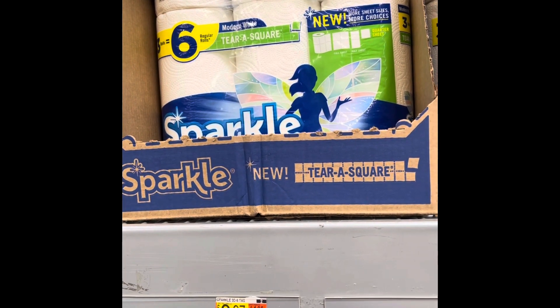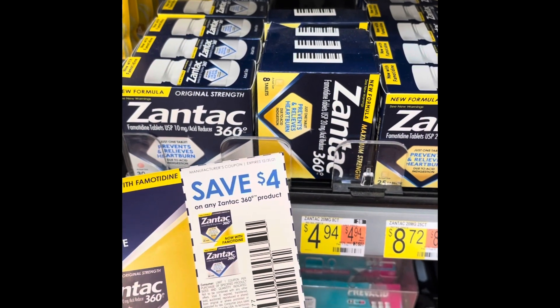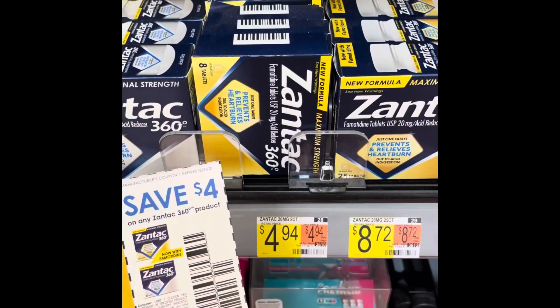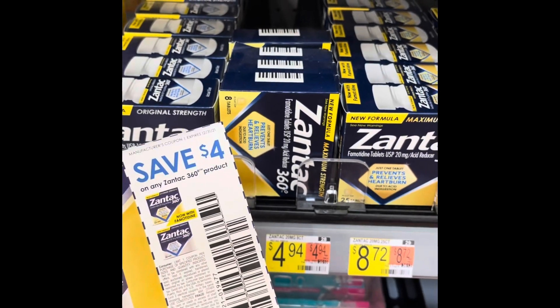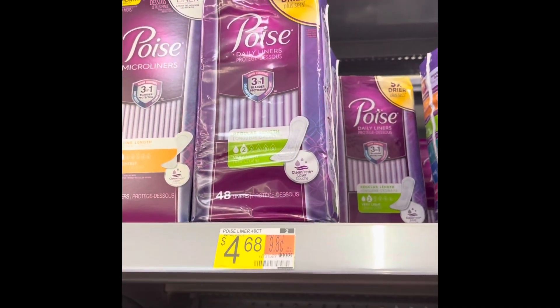Getting some cheap Zantac 360 today. I have a $4 coupon on any Zantac 360 product - I actually got these from a doctor's office - making these just 94 cents each. Very excited about that. I'm gonna have so much Zantac I'll have to start giving it away as party favors - just kidding! Love a money maker.